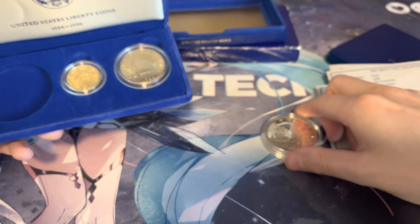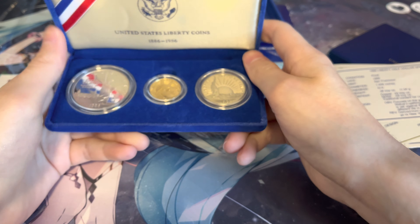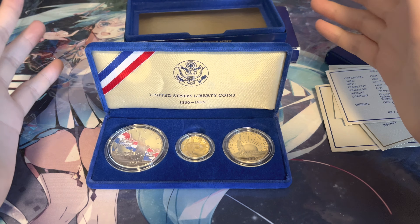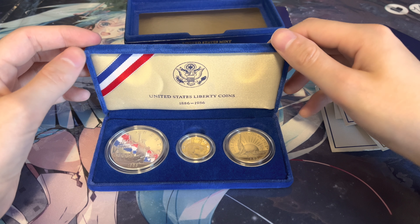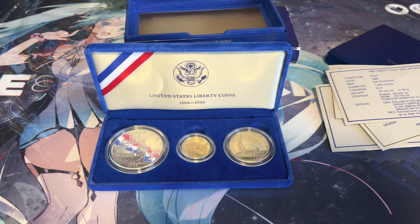It's a shame I couldn't show you the reverses of these coins, but I hope you did overall enjoy the video. It's another short one, but I think this coin set really does deserve its own little video, as it's quite meaningful for a lot of people, and overall it's a really cool coin set.